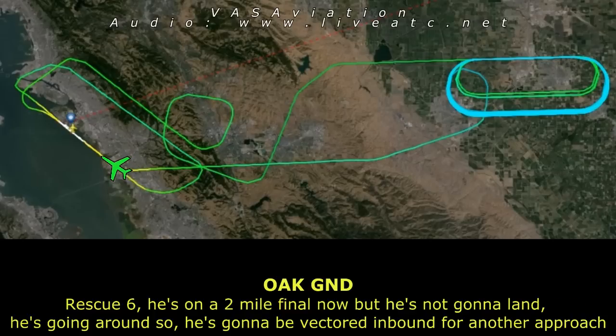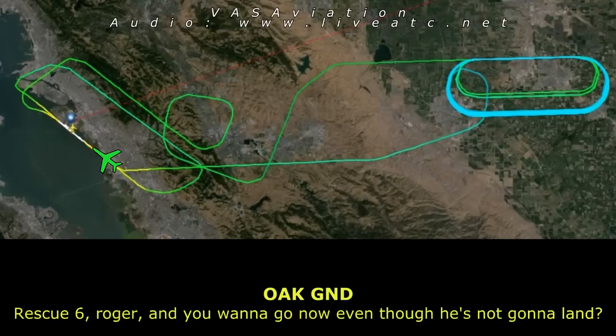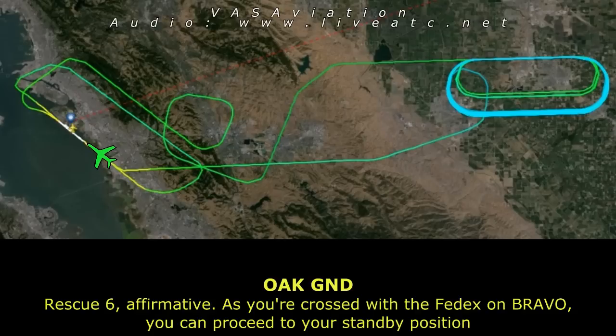Rescue 6, open ground. Rescue 6, he's on our two-mile final now but he's not going to land this time around — he's going to be vectored inbound for another approach. Rescue 6, roger. Do you want us to go now even though he's not going to land? Rescue 6, affirmative, and use caution for the FedEx on Bravo. Proceed to standby position.